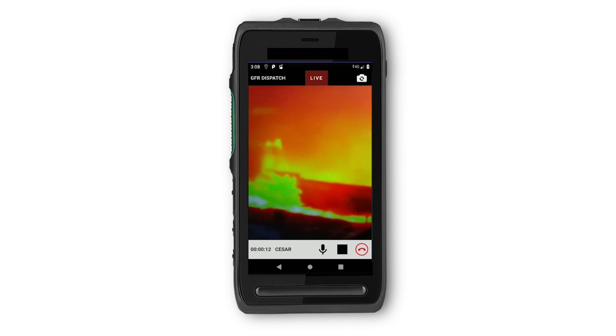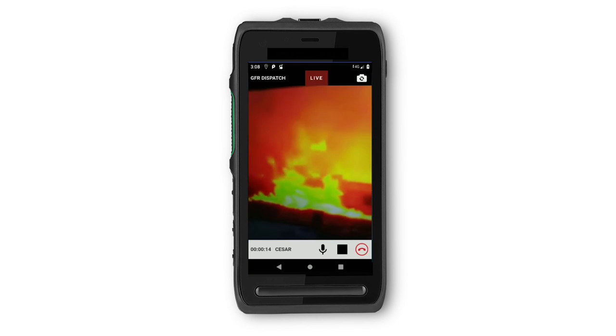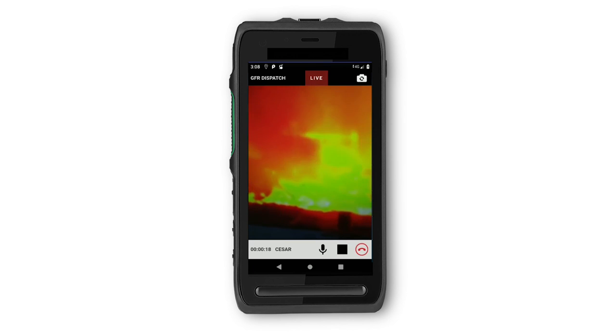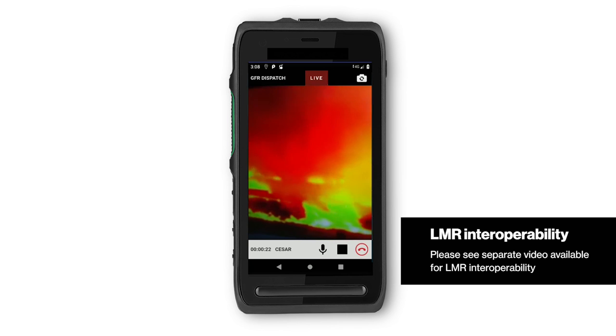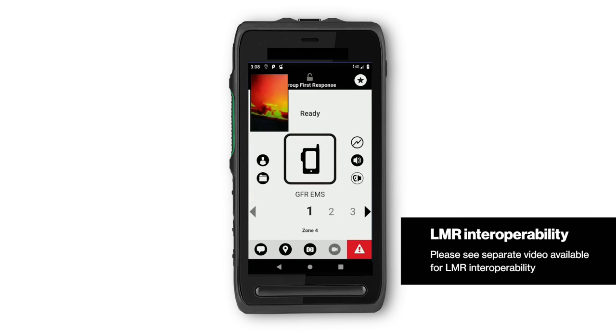With all PTT Plus and MCPTT solutions, there is the invaluable ability for your broadband users to interoperate with LAN and mobile radio users through a variety of methods, including the cloud-based Critical Connect solution from Motorola Solutions, Radio over IP, and other options.